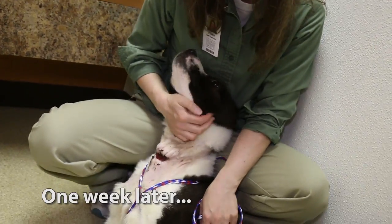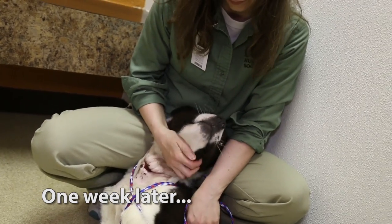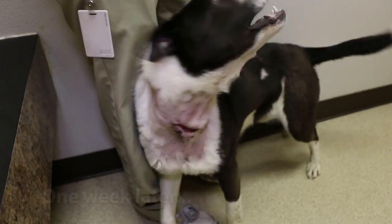Ripley is in foster right now while we let the wound from the embedded collar heal. Once he's healed up, he will be up for adoption at our Detroit location.